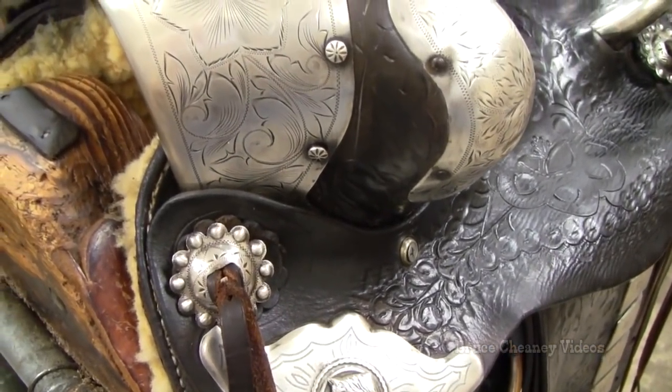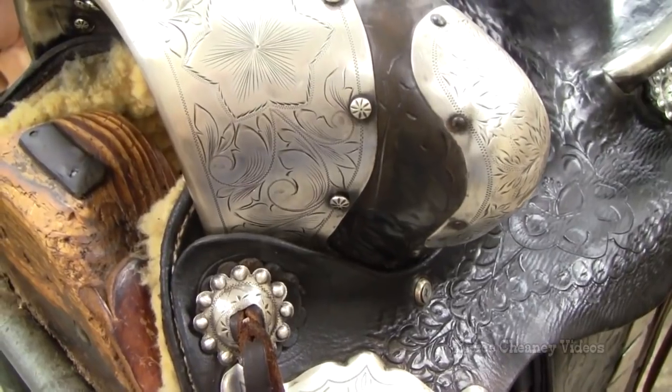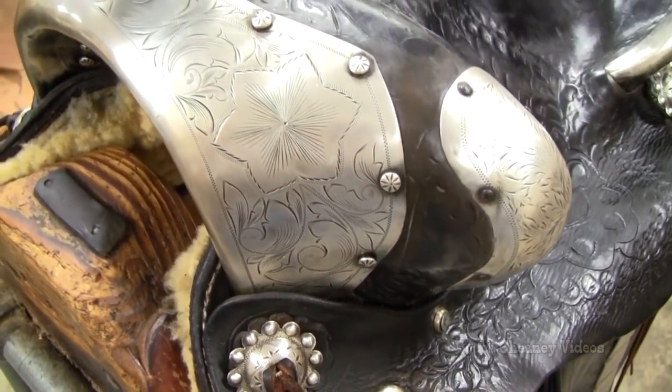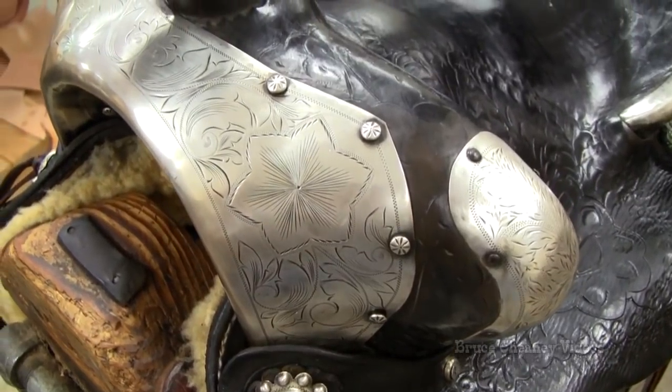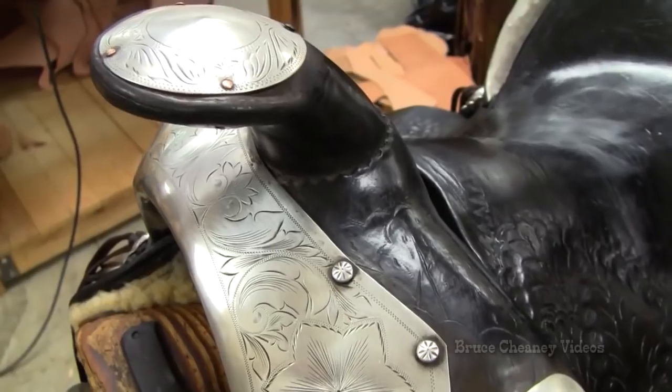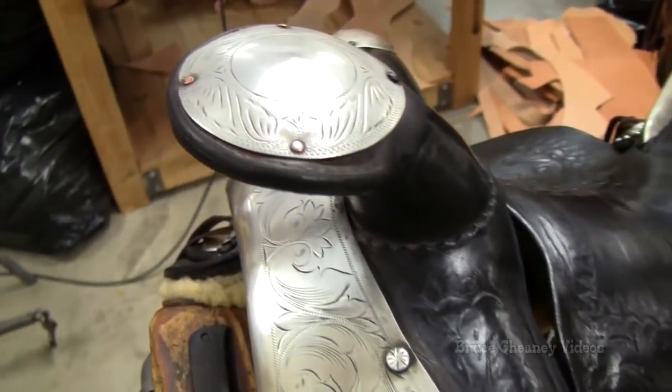I really enjoyed working on this saddle as well as cleaning it up. I always like to study the silver and just admire the beauty of an old saddle like this. Hope you enjoy this video footage and the pictures.